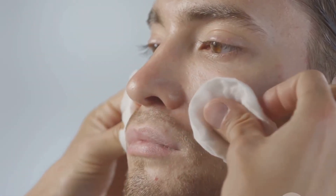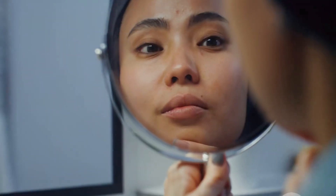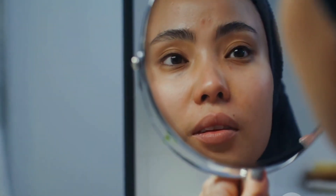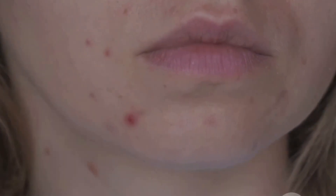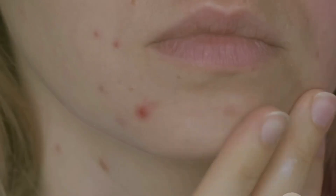Dilute apple cider vinegar with water in a one-to-one ratio and apply it to the face after cleansing. This simple mixture can help restore the skin's natural acidity, which is often disrupted by harsh cleansers. This helps balance the skin's pH and tighten pores, giving your skin a smoother and more refined appearance. Regular use can lead to visibly improved skin texture.